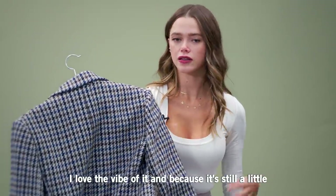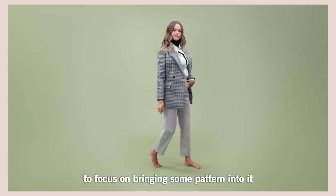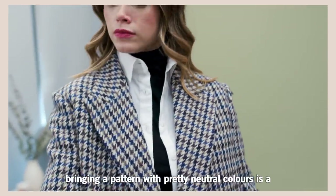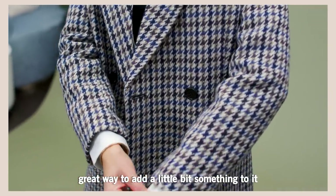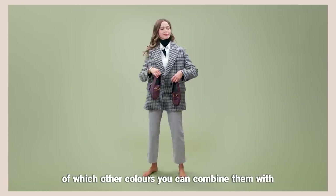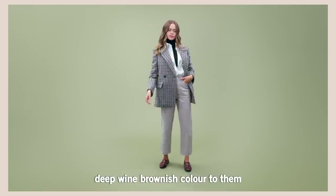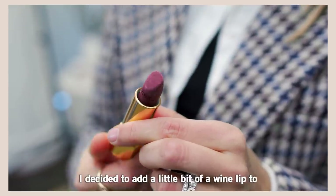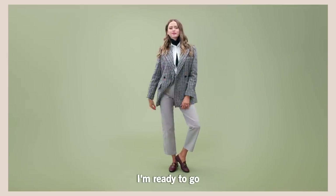Because it's still a little bit chilly outside, I wanted to bring a wool blazer, and I really wanted to focus on bringing some pattern into it. Because we have pretty basic items here, bringing a pattern with pretty neutral colors is a great way to add a little bit of something. You can really play around and use this as an indication of which other colors you can combine. I paired it with loafers that have a deep wine brownish color that plays off really nicely with the colors in this pattern. I also added a little pop of a bold lip to my outfit and I'm ready to go.